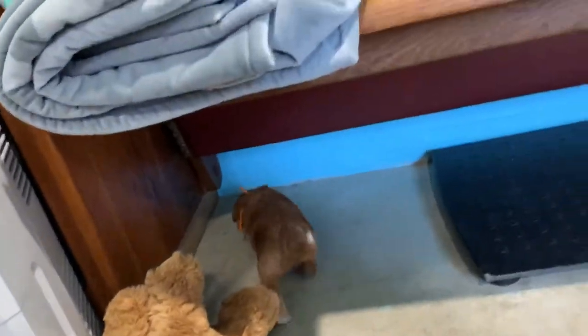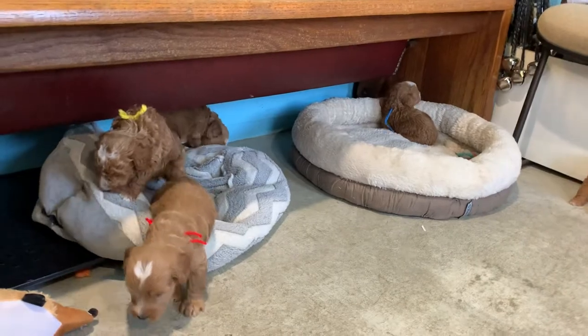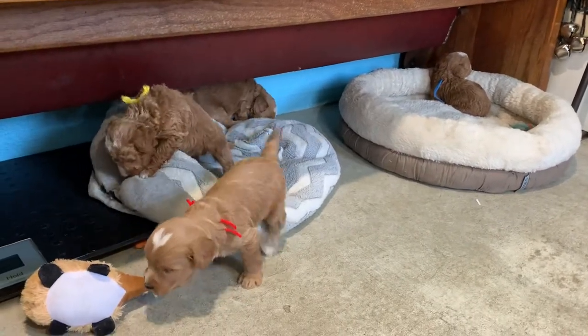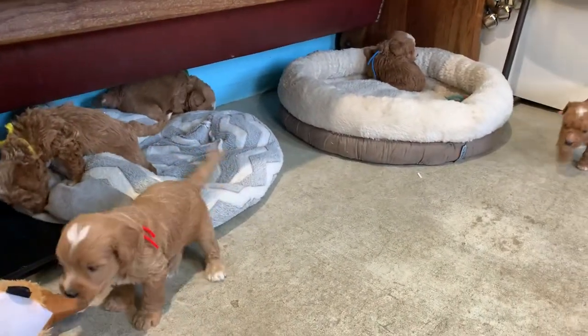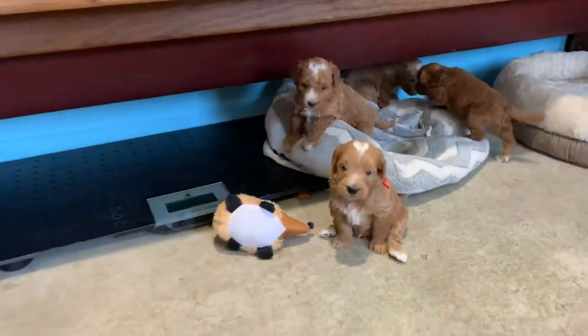Look at this one under my chair, little orange ribbon. So we'll get another video before picking day, but they're getting comfortable with being in here. Look at her. So you got six little puppies. There goes the little pink girl.